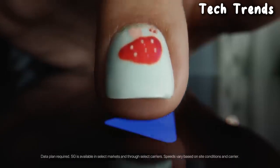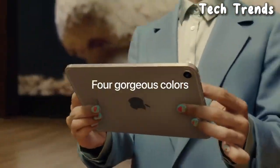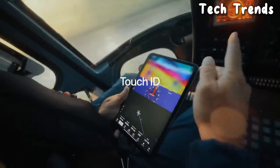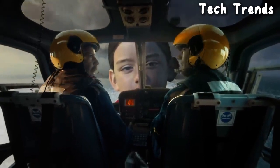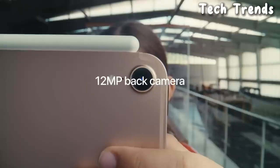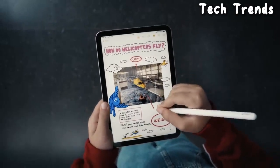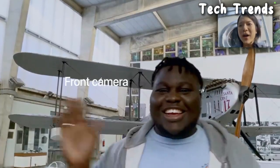Operating System: The iPad runs on the iOS or iPadOS operating system, providing access to the App Store and a wide range of applications. Storage Options: The iPad is available in different storage configurations, allowing users to choose the capacity that suits their needs. The iPad typically includes front and rear cameras for photography, video recording, and FaceTime calls. Connectivity: The iPad supports Wi-Fi connectivity, and some models may offer cellular connectivity for on-the-go use. Apple products are known for their sleek and minimalist design, and the iPad 10.2-inch is likely to follow this trend.